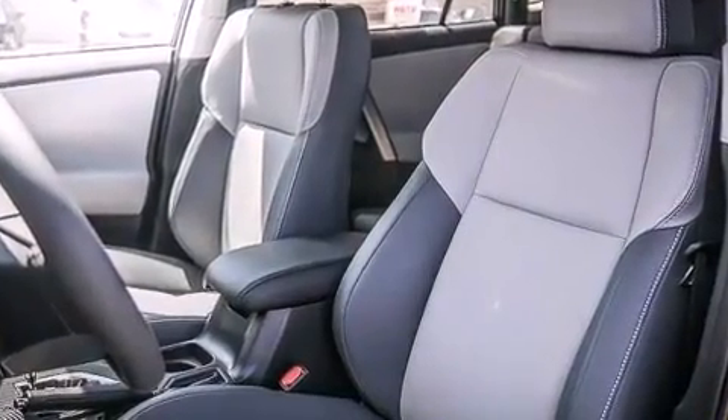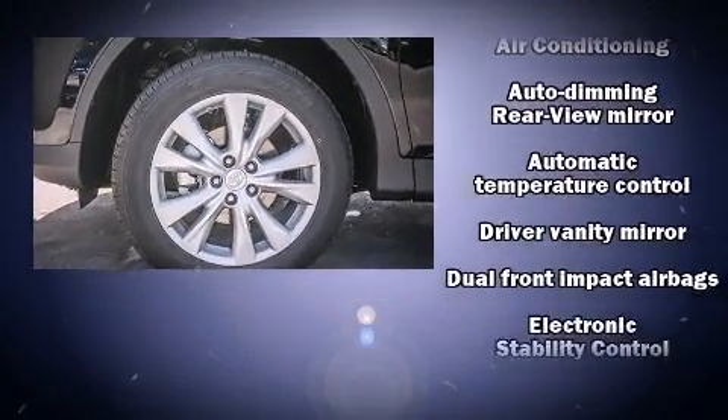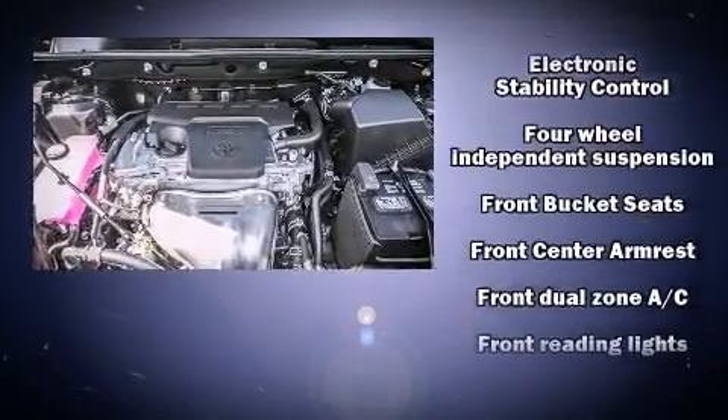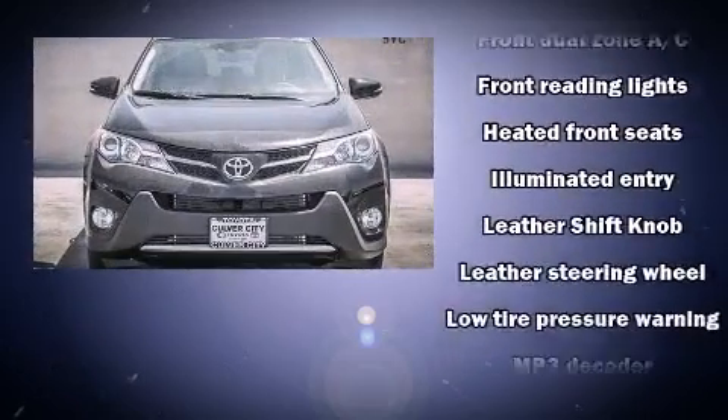For drivers who enjoy the natural environment, a power moonroof allows an infusion of fresh air. Toyota ensures the safety and security of its passengers, with equipment such as head-curtain airbags and front-side impact airbags.